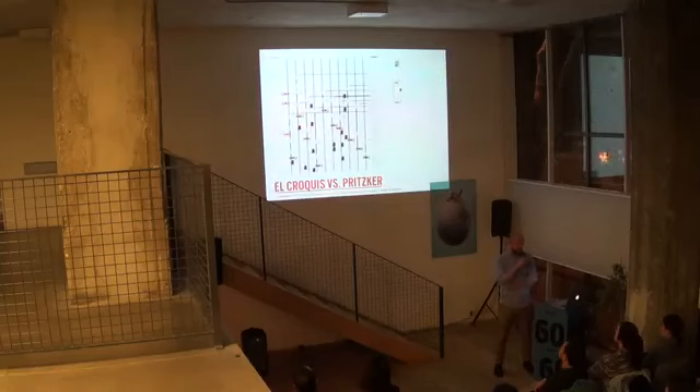One of our favorite diagrams was 'what came first, the croquis or the Pritzker?' This was a humorous way to look at how many croquis you had to be published before you got a Pritzker — or, if you got a Pritzker, how many croquis would you get afterwards. It was a very light-hearted, funny way to look at Spanish architecture.